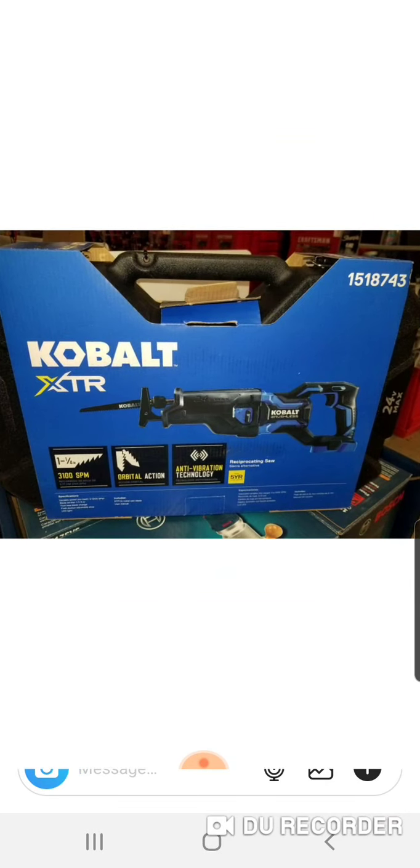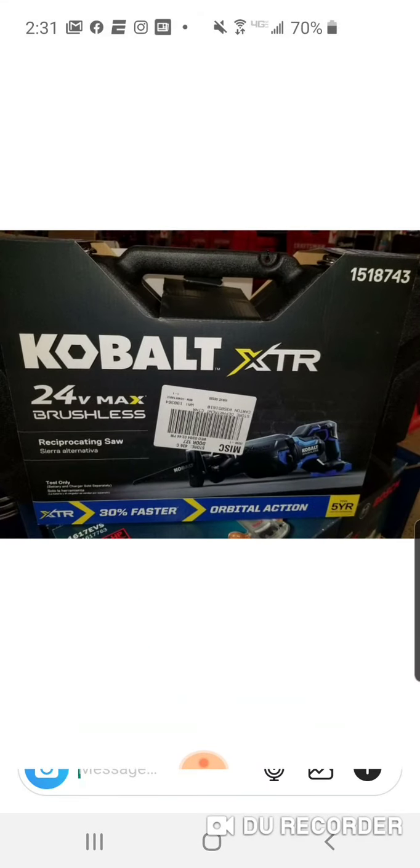Here's the reciprocating saw, item number 1518743. 3,100 strokes per minute — that's pretty good. It has orbital action, so Cobalt is getting into the craze that everyone else is in, adding orbital action to their recip saws. They kind of have the look of the Skil, with the overmolds and everything — obviously different voltages, but that Skil-inspired design. It comes in a hard case and is 30% faster than the previous model.